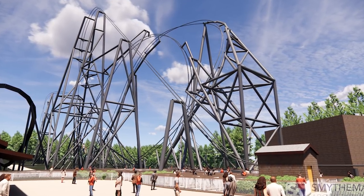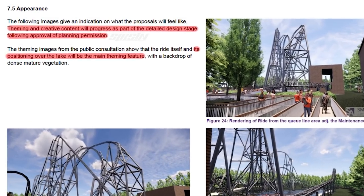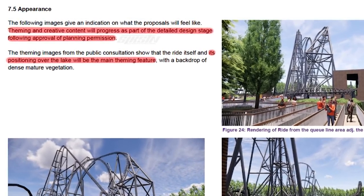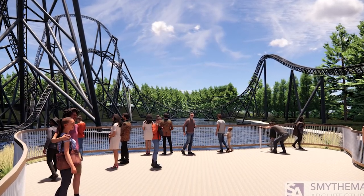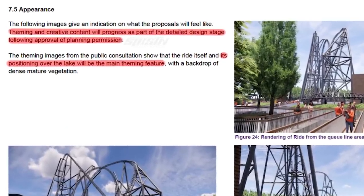Whilst this application gives us a pretty strong indication as to what the manufacturer of this ride could be, the theme of the ride is still very much a mystery — and that's confirmed by this document, which states that the theme of the ride is still being considered. The one thing Thorpe Park are confirming about the theme is that the positioning of the ride over the lake will apparently be a main theming feature, with the ride playing into its natural area and taking beauty from being built around this very picturesque lake. The theme will be considered and developed a lot more if the coaster actually gets approved.